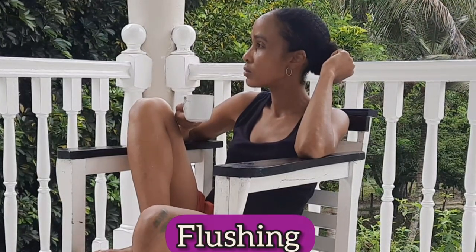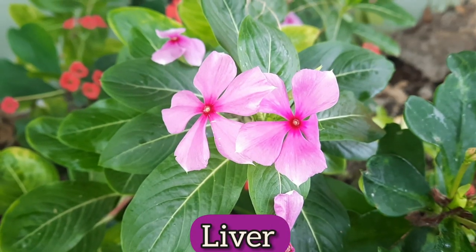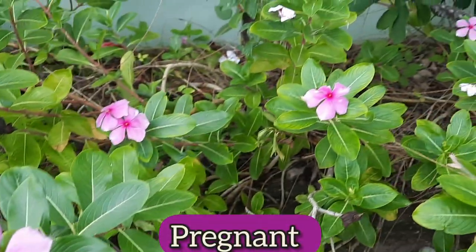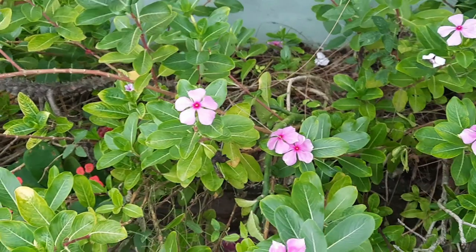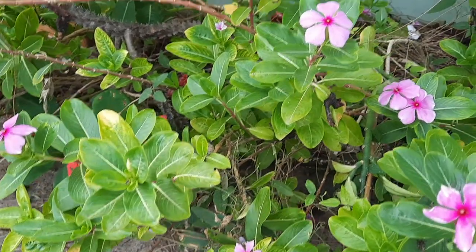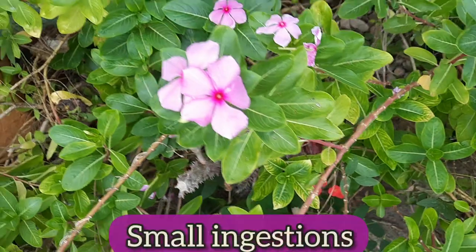It is said that this tea may cause flushing and gastrointestinal issues, and that you should not drink it if you suffer from constipation, low blood pressure, or liver, kidney, or lung disease, if you are pregnant or breastfeeding, and before and after surgery. It is also not recommended to drink more than four cups of this tea. It is also said that all parts of the plant are toxic, but symptoms are unlikely from small ingestions.